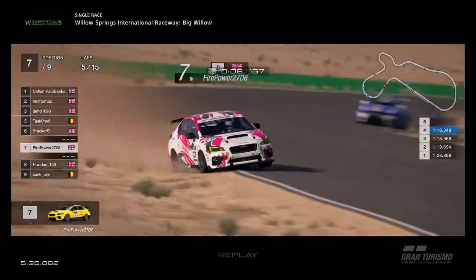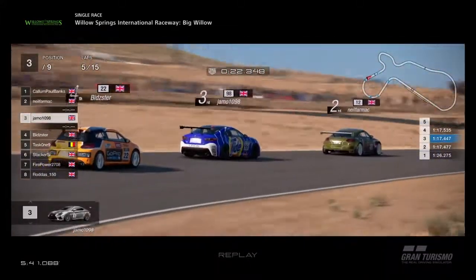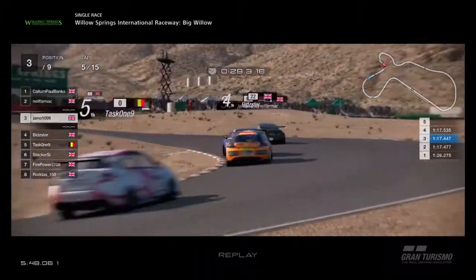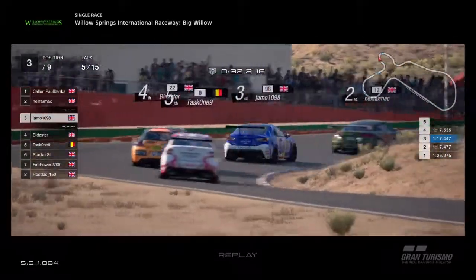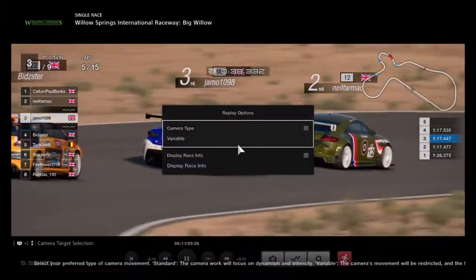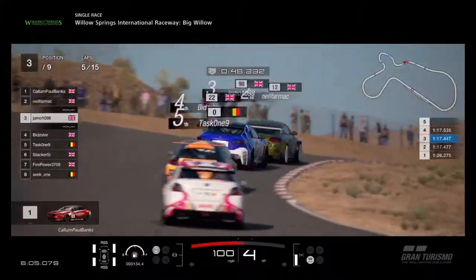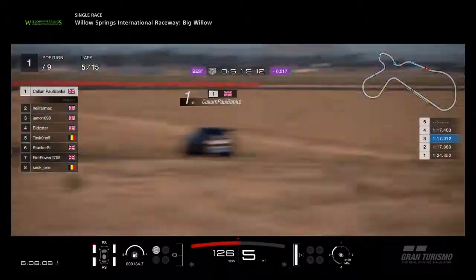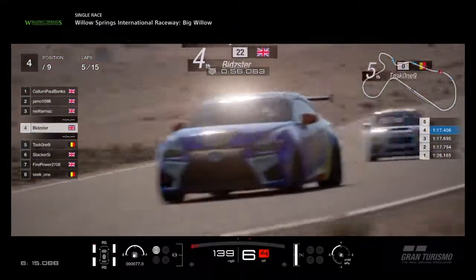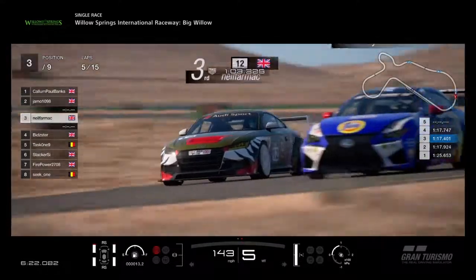There's Stacker and Firepower still battling it out, as Firepower goes and does what Subarus do best — goes on the dirt. Bidster right behind Jamo and Neil Farmach — it's turned into a brilliant three-way scrap. Callum is not that far ahead either, so if these three can get their heads down they might end up catching Callum before the end of the race. People are on different tyres in this one. Callum is on softs, Neil softs, Jamo super softs, and Bidster softs. The front runners are all on the softer tyre.